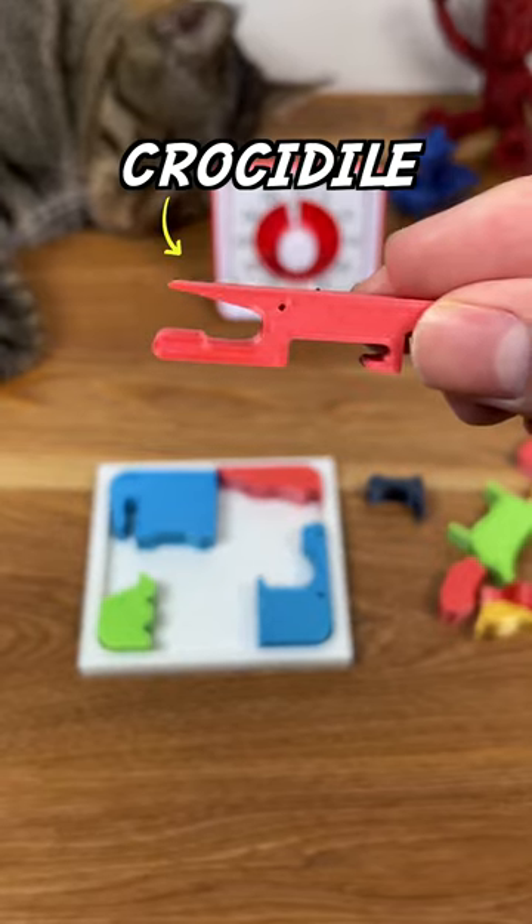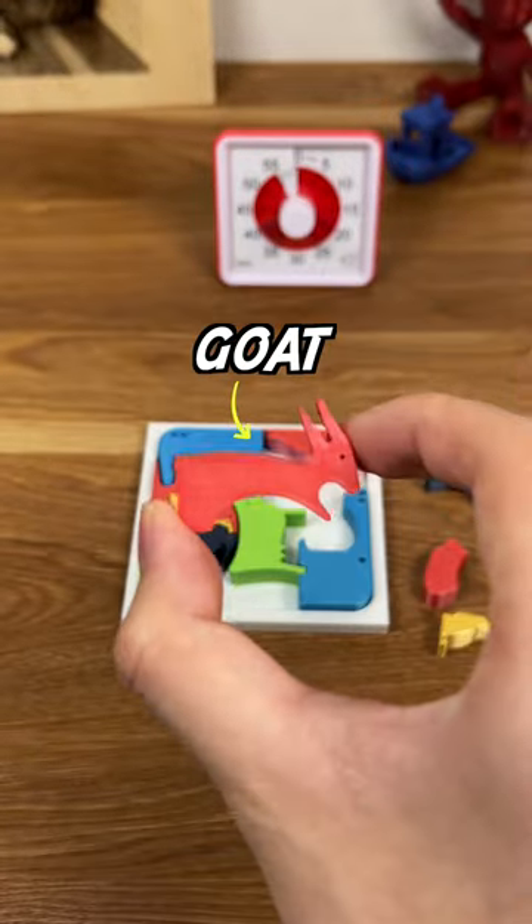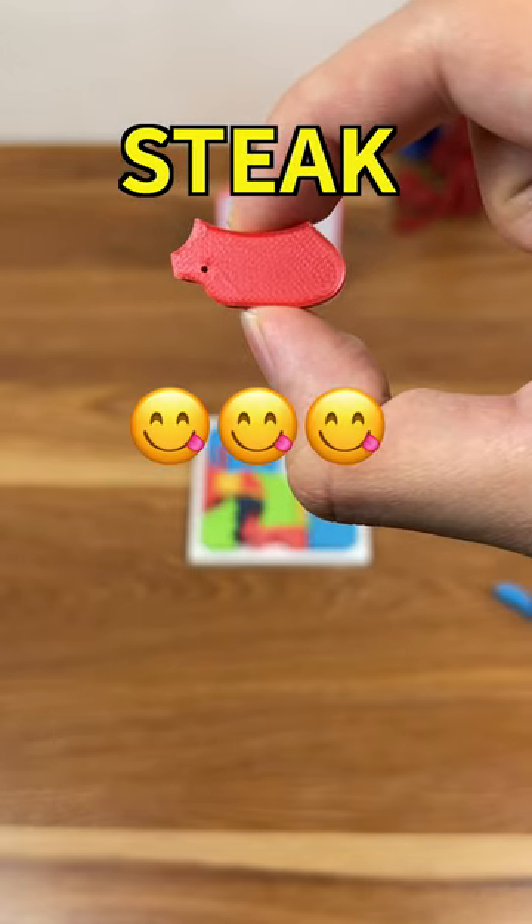Let's keep going. Crocodile, camel, anteater, I suppose. Obviously a cow, kangaroo, goat, squirrel, maybe another goat? Steak. This is definitely a steak, which I guess kind of counts as an animal, right?